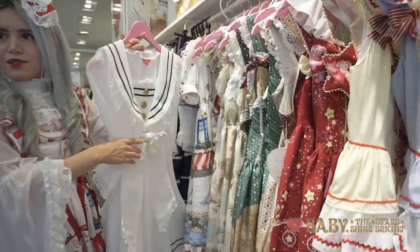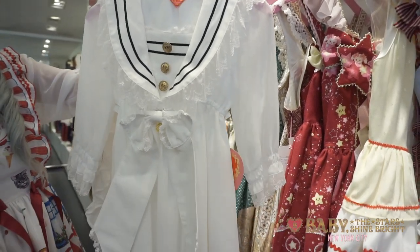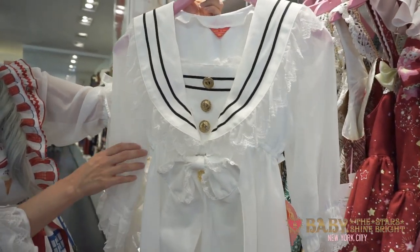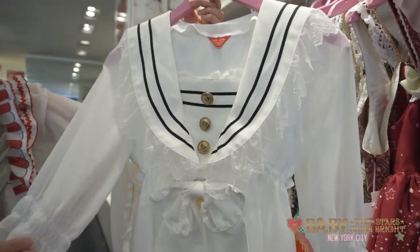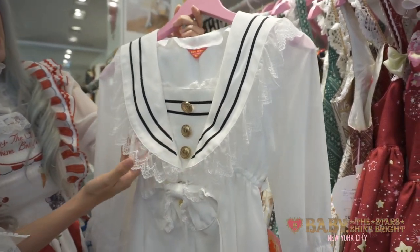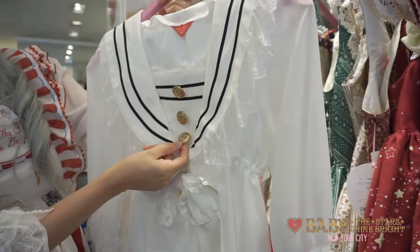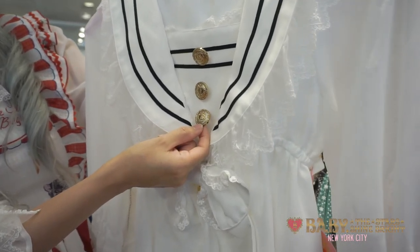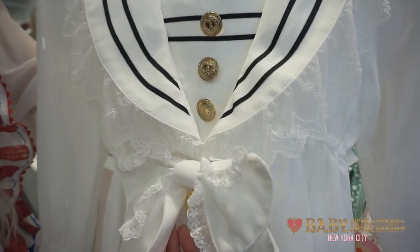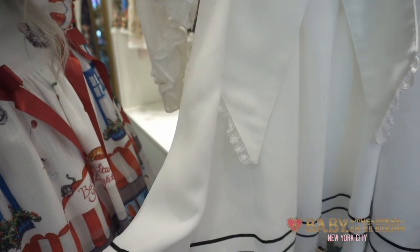Another dress from the series is the Sweet Cherries Cafe Sailor Collar one-piece, right here. This is a really cute simple dress. The sleeves are made of a sheer chiffon, so this is also great for summer. It has a really cute little sailor collar with really delicate lace hanging from it, three buttons down the front, and if you look closely it has the Baby logo on it. It also has a removable ribbon on the waist and on the bottom it has some bias tape on it too.